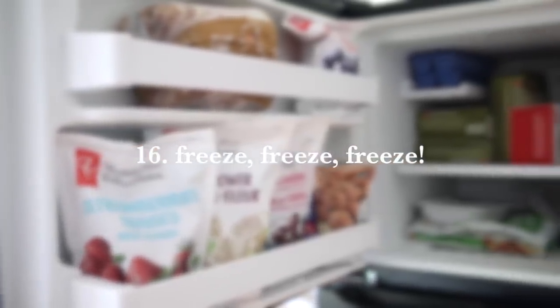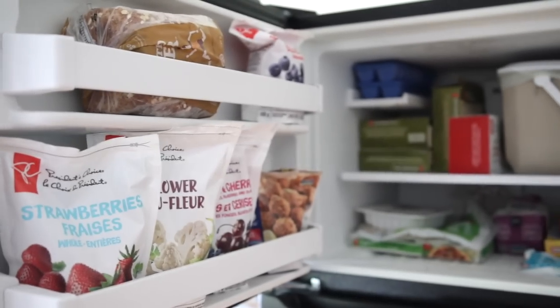Number 16 is to befriend your freezer. You can freeze a lot of things — bananas that are starting to become overly ripe, or leafy greens in the fridge that you're not going to use up. Get a nice baggie, pop it in there and freeze it, and you can easily take those out as needed.